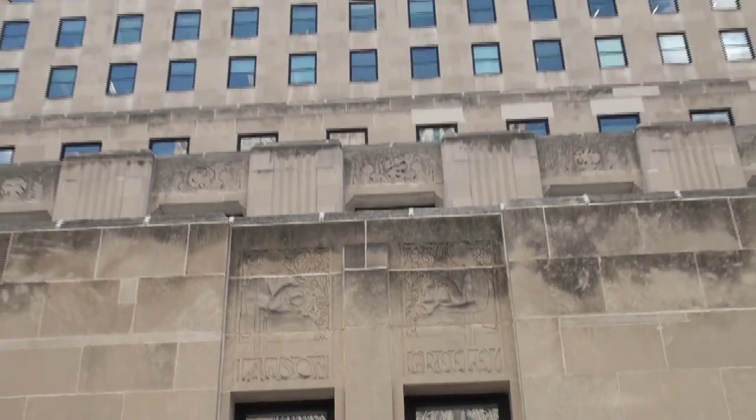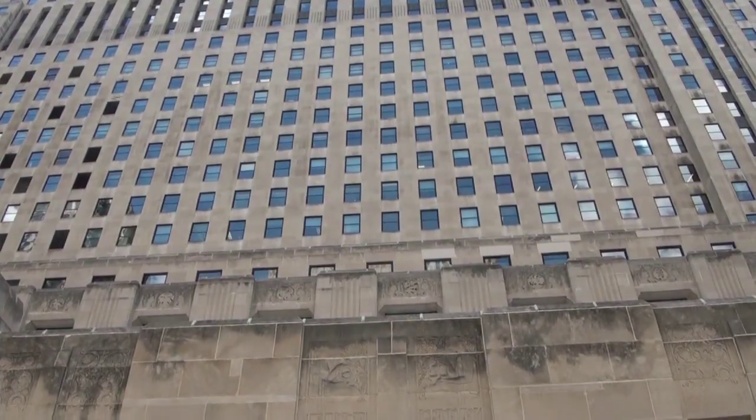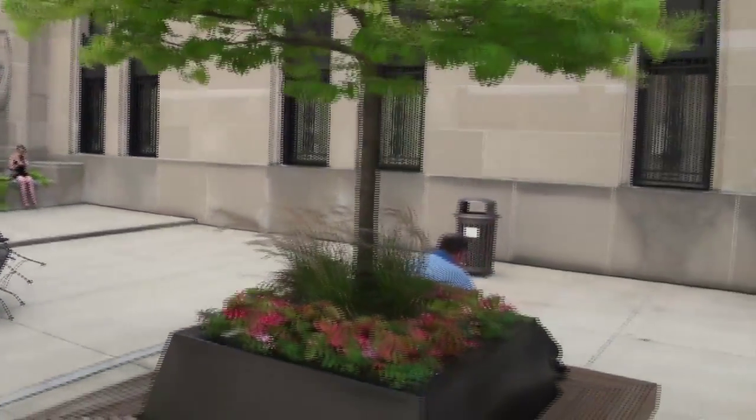A further note: this is also the first building in Chicago to use the concept of air rights in order to build over a railroad right-of-way.